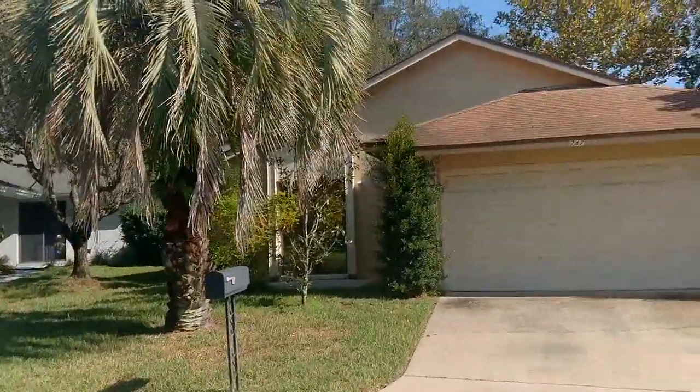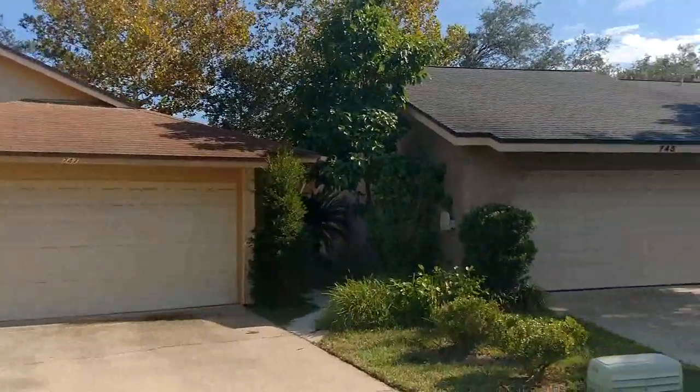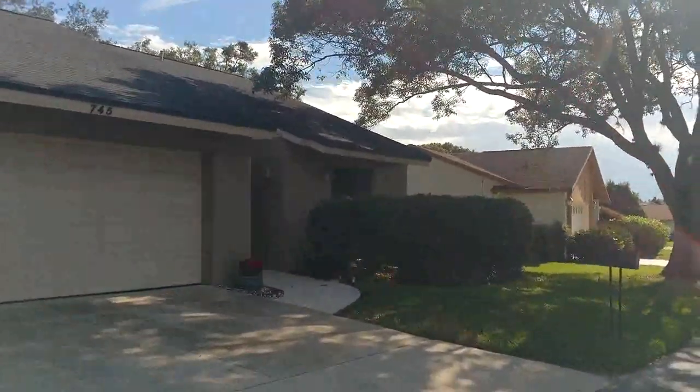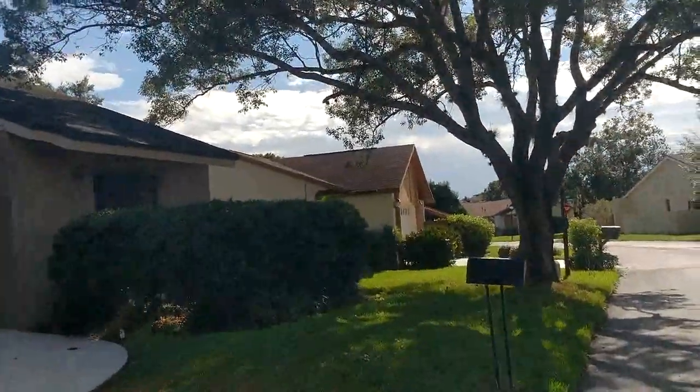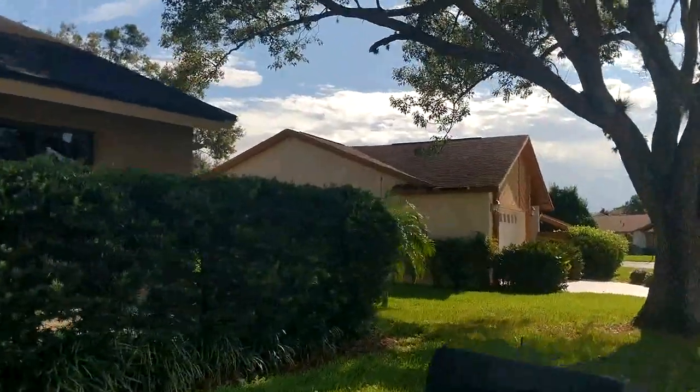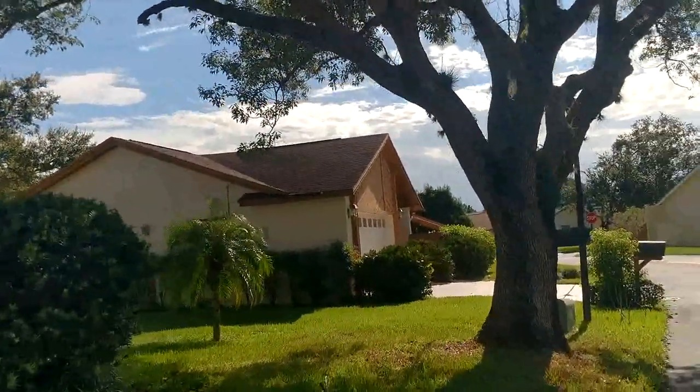If you're not familiar with Tuscawilla Golf and Country Club, it's where everybody wants to live. Say you live in Winter Springs, people are like, oh. Say you live in Tuscawilla, they're like, oh — everyone knows where Tuscawilla is. Lots of houses, really nice drive in and out, high quality of life. Just beautiful.